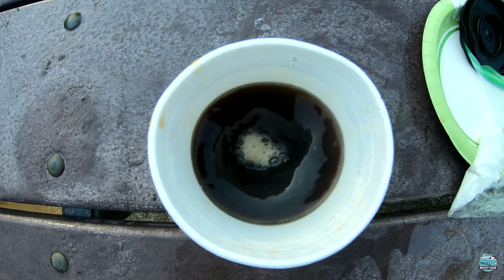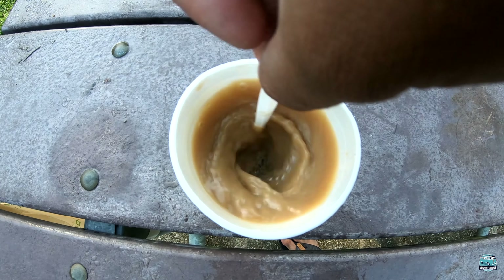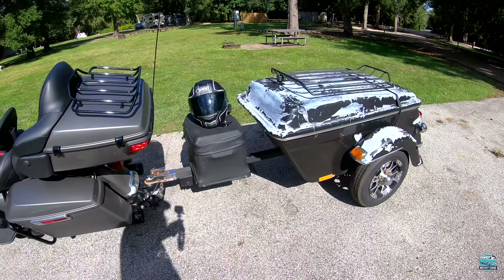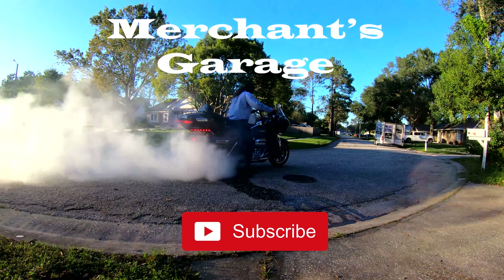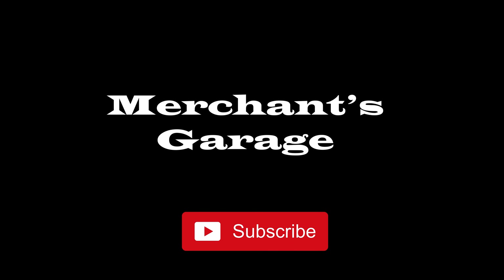Making coffee with the jet boil system — we'll boil water in about a minute. Folgers coffee bags. Now you can just sit back, relax, and enjoy your morning cup of coffee. All packed up, ready to go. Next stop: Austin, Texas.